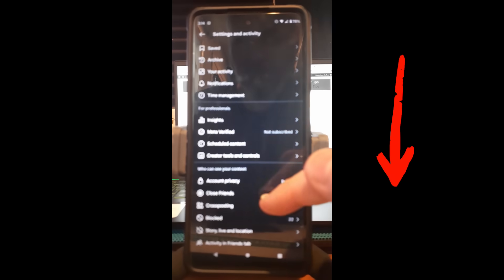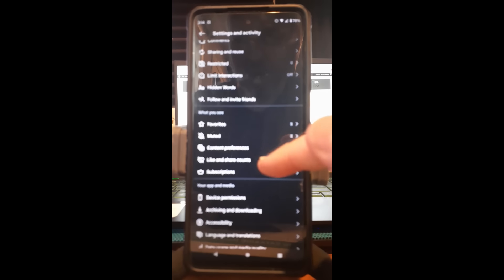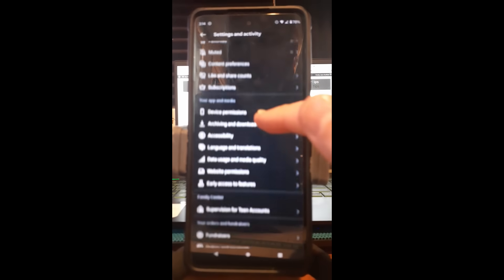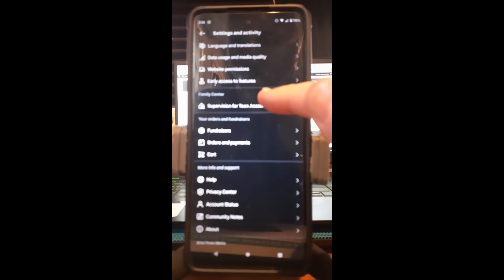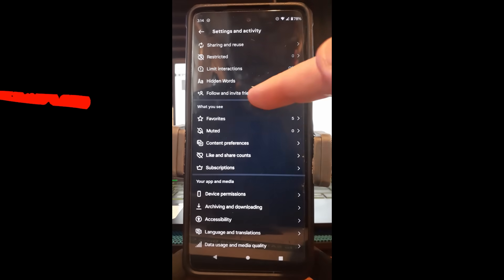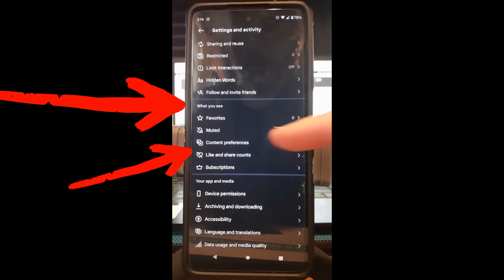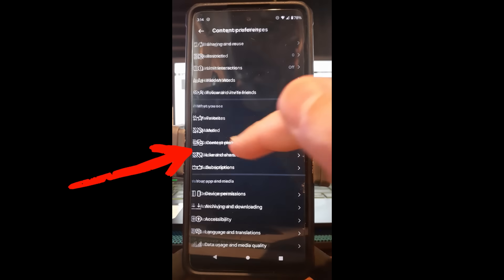Then you want to scroll down until you find the section that says What You See. You're going to go down three, and you're going to go to Content Preferences and tap on that.